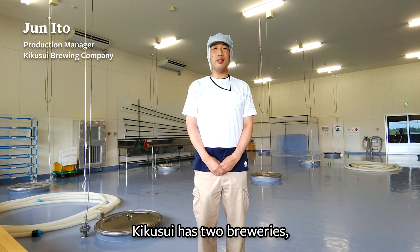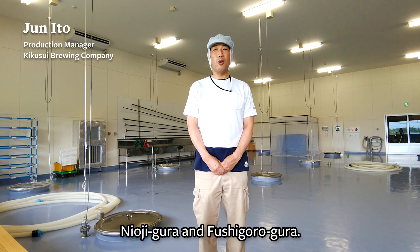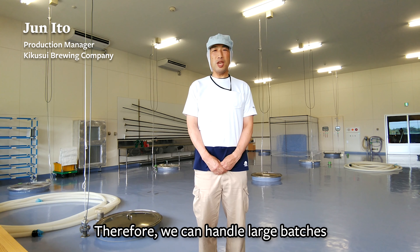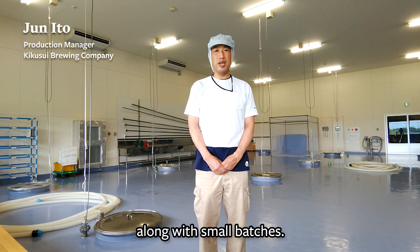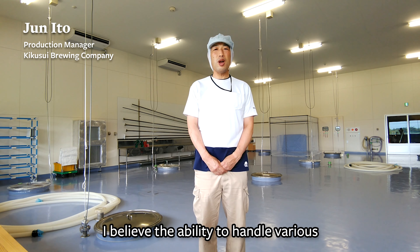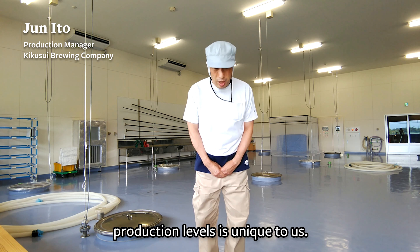We had a chance to ask the production manager Ito about the brewery's characteristics. Can you tell us the thought process and how this product was made?